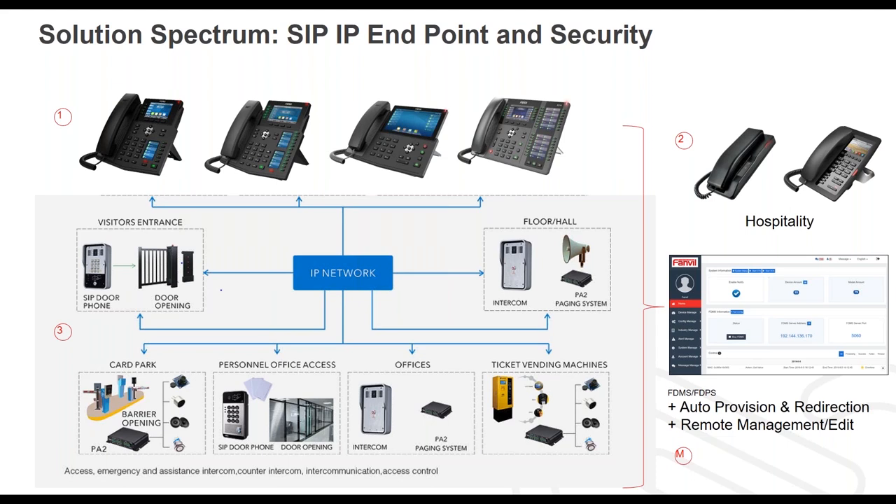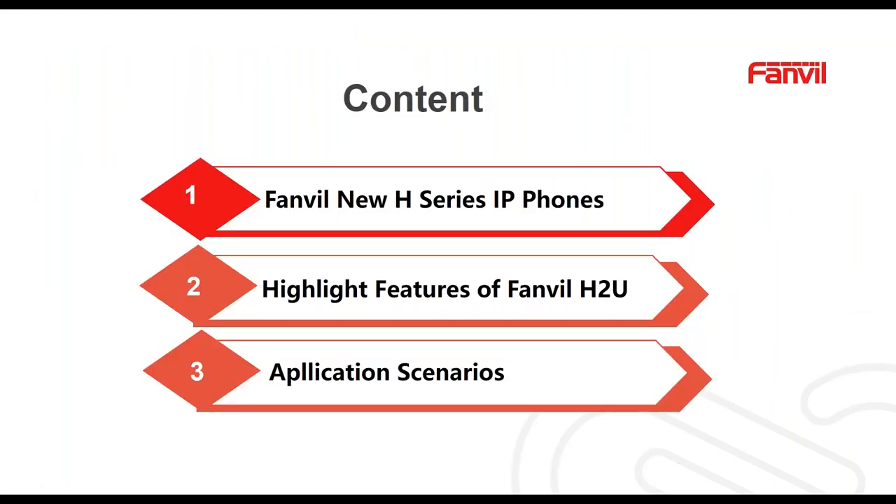Now let's focus in on the hospitality phones. I'm going to go over several contents. First, it's just going to be a quick overview of the H-Series IP phones — the phone set that we target for hospitality units. Next, I'll highlight some of the feature sets of our H2 units as well as the application scenarios, which I think you might find pretty interesting.